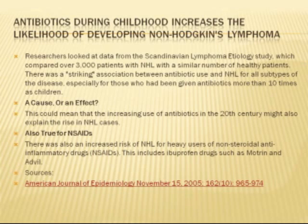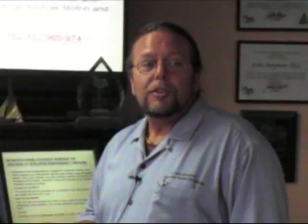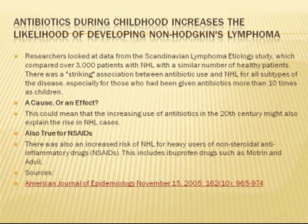Are antibiotics life-saving in certain circumstances? Yes. But our population — 50% of it — is getting cancer now, so obviously we're doing too much of that. You shouldn't be taking an antibiotic unless it's a life-threatening illness. Anti-inflammatory drugs such as ibuprofen, Motrin, and Advil can also increase your risk of cancer, and it does so through the gastrointestinal tract.